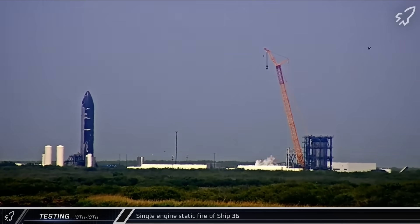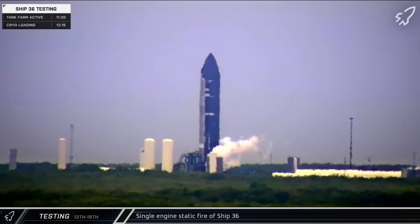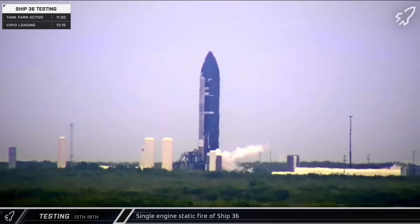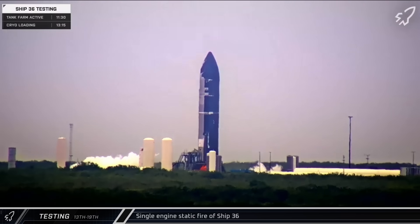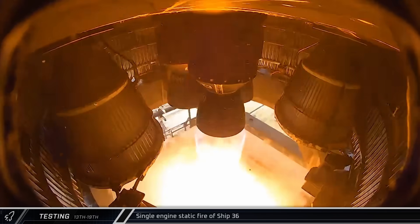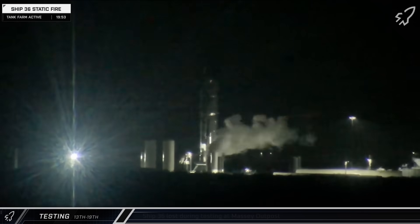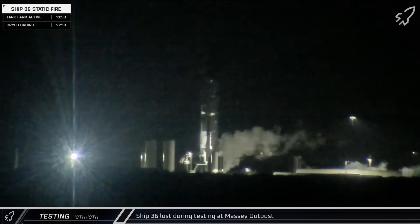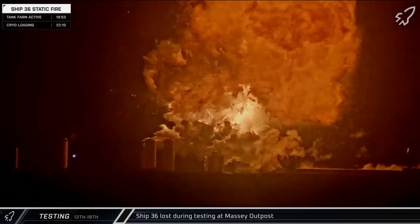Meanwhile, down at the Massey Outpost, the tank farm began spooling up for testing and propellant was loaded onto Ship 36. Shortly before 2 that afternoon, the Starship performed a single-engine static fire, demonstrating an in-space relight like would be used for a deorbit burn. Late on Wednesday night, propellant load began again on Ship 36, this time in preparation for a full six-engine static fire.